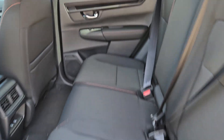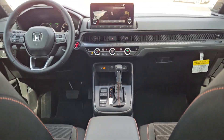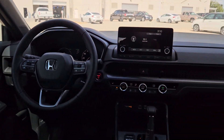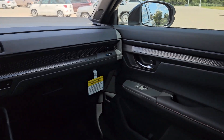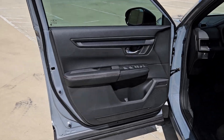Feel the pull of adventure in this sporty CR-V Hybrid. Treat yourself to a test drive today. Our staff will toss you the keys and give you an outstanding customer experience. Thank you.